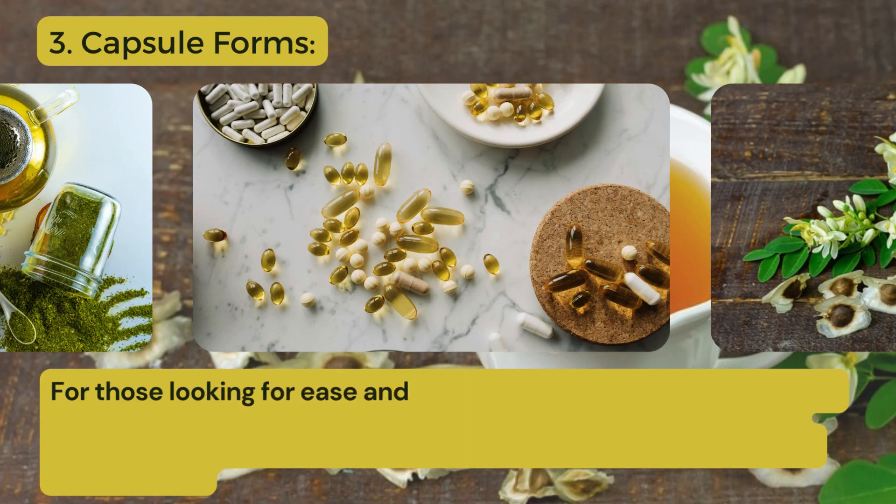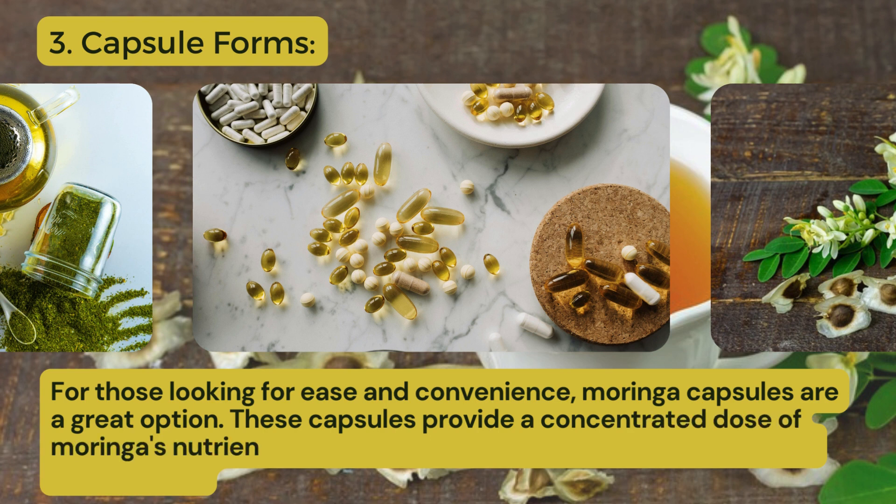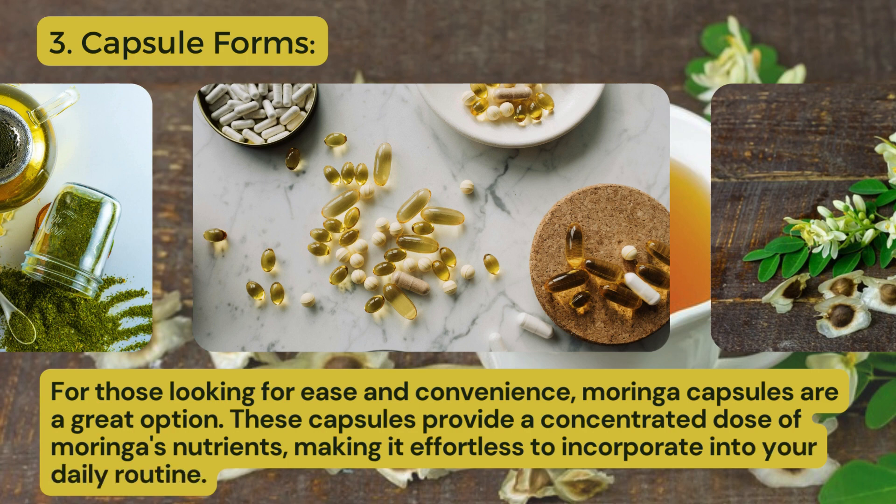Third one: capsule forms. For those looking for ease and convenience, Moringa capsules are a great option. These capsules provide a concentrated dose of Moringa's nutrients, making it effortless to incorporate into your daily routine.